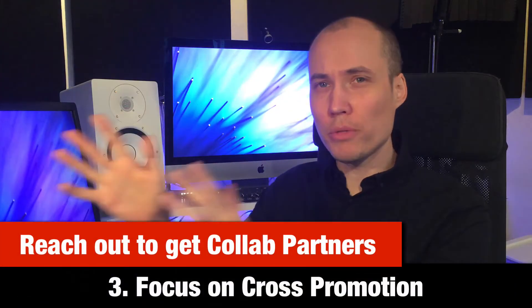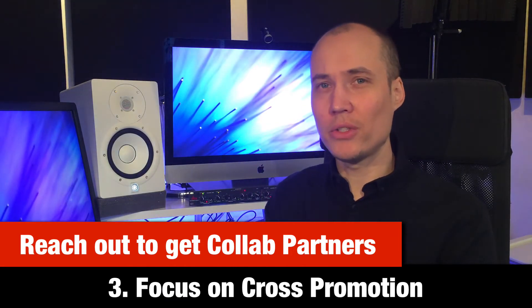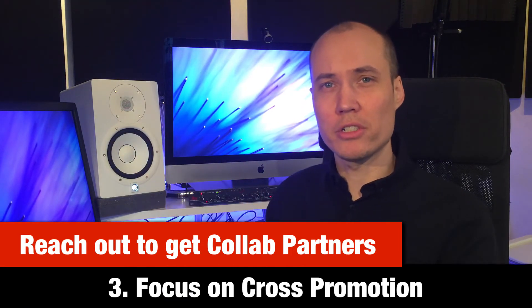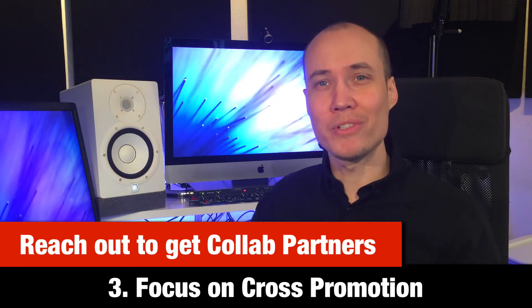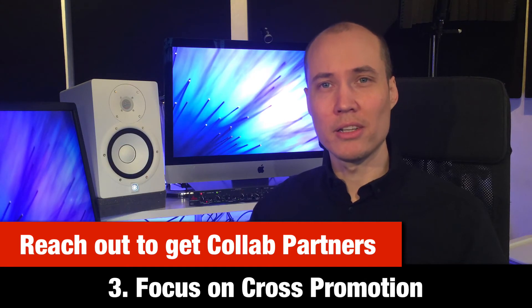Three: focus on cross-promotion. Simply doing a video that goes on your channel and another video that goes on your collaborator's channel is not enough, because the very purpose of a collaboration is to cross-promote each other's channels. Make sure that both of you really encourage your own audience to check out your collaborator's channel. Include a link to your collaborator in the top of your video description, a YouTube card, and even in a comment. And of course your collaborator should do the same for you in his video.